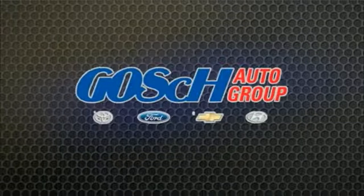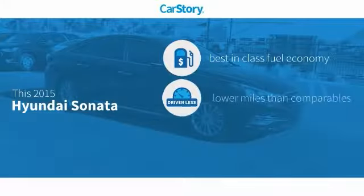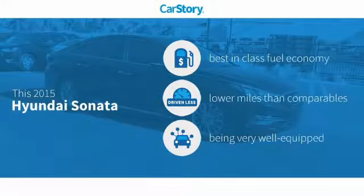Josh Conagry, the easy way. Car Story Research indicates this vehicle as having best-in-class fuel economy, low miles, and loaded with features.